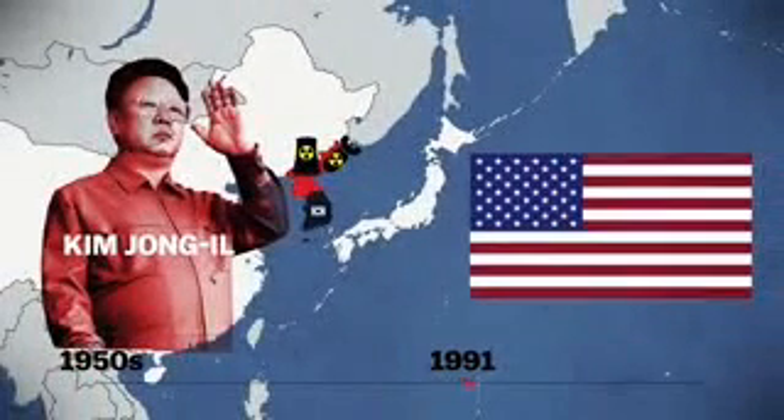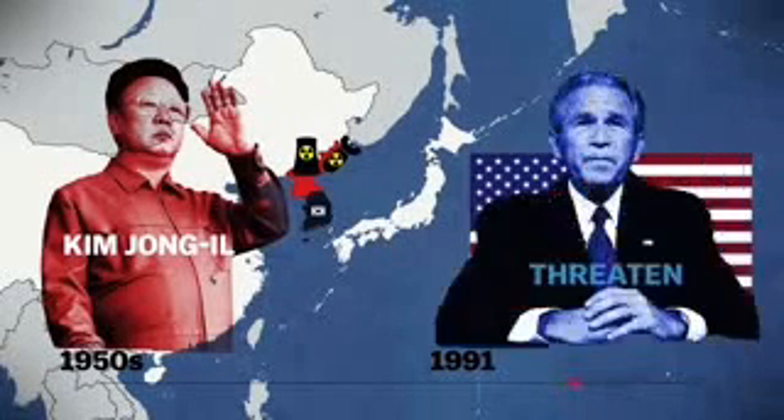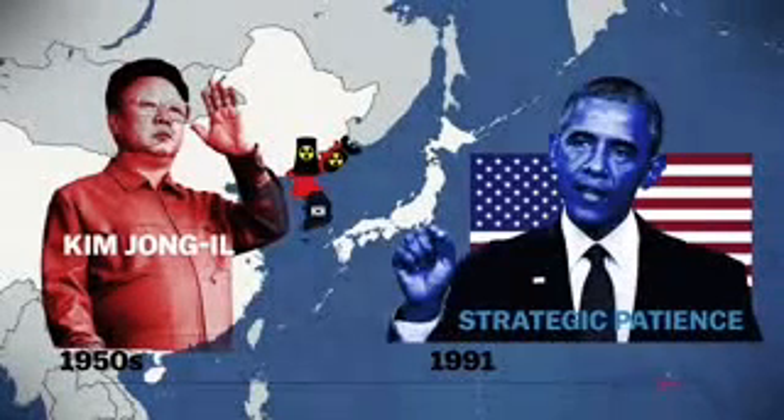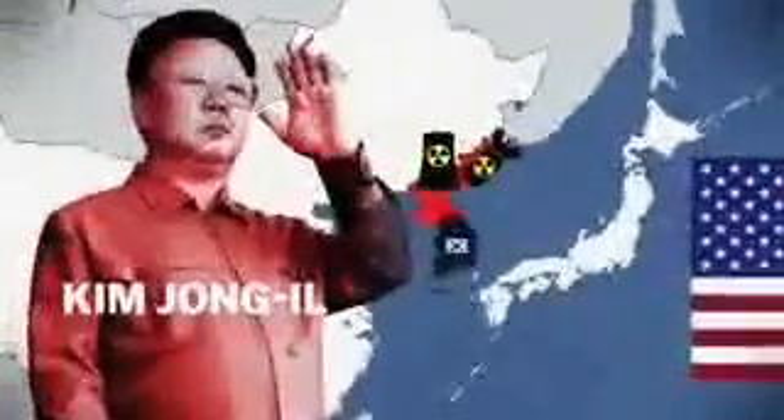The U.S. didn't want an aggressive rogue state to have nuclear weapons, so three consecutive U.S. presidents all tried different tactics to get North Korea to stop. Clinton negotiated, Bush suspended negotiations and threatened them, and Obama simply tried to wait North Korea out. But every single plan failed to stop the nuclear program.